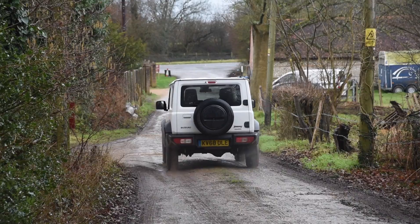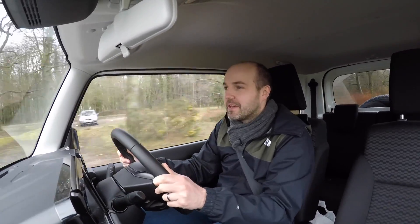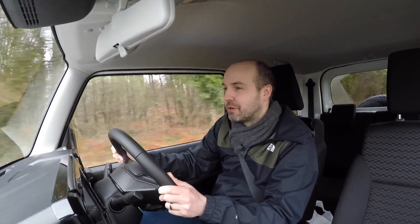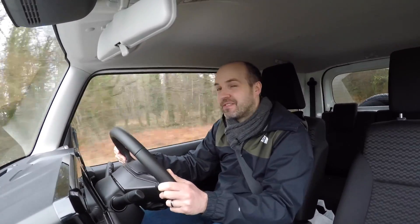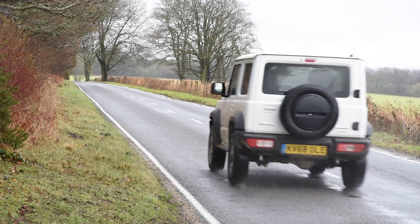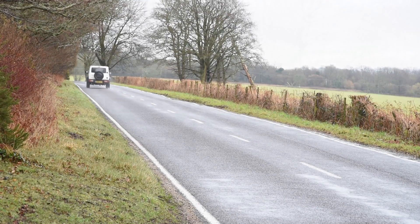However, that isn't quite the end of the story, because we can't really call this a review without also telling you what the Jimny is like to drive on the road — and the answer is not all that brilliant. It's noisy, it's bumpy, the cabin is cramped, it rolls around like a boat in a storm when you go around corners, and the steering is vague. Safe to say, if you want a car to drive long distances in, the Jimny isn't it.